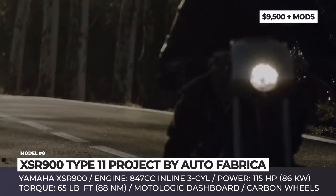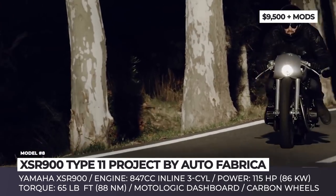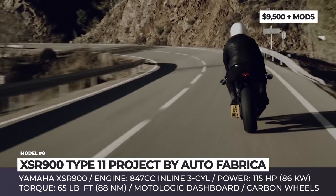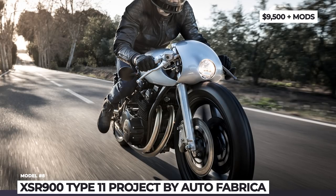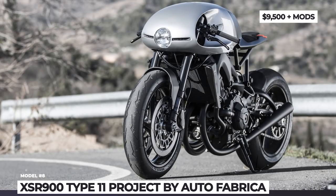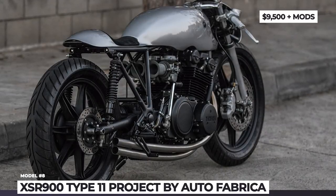The bike was preceded by Projects 1, 2 and 3, which were based on the Yamaha XS750 and XSR900 respectively. Besides the unearthly design, the Type 11 gets bespoke Öhlins forks and rear shocks, BST carbon wheels, a MotoLogic dashboard and Brembo brake calipers. Autofabrica is actually planning a limited build-to-order run of their latest creation and they are willing to further customize the design as per the customer's requirements.